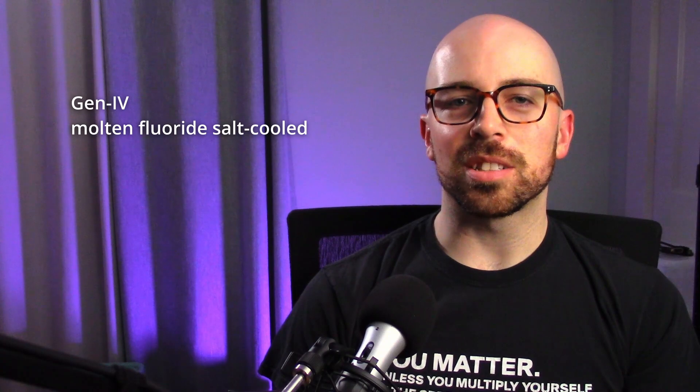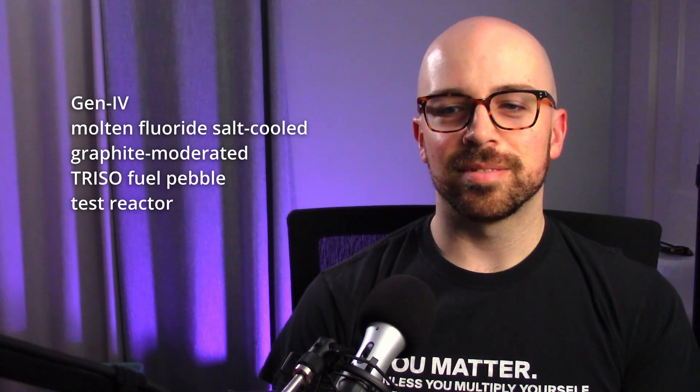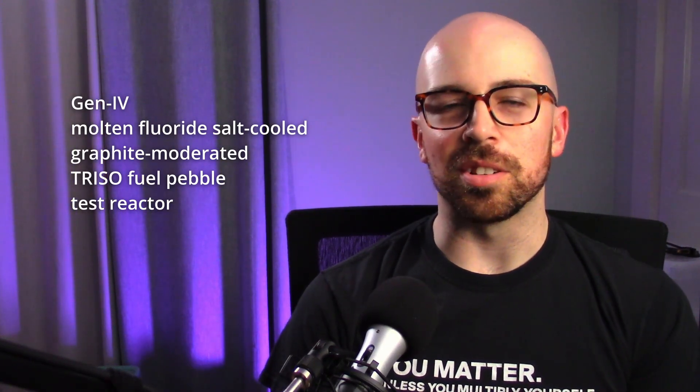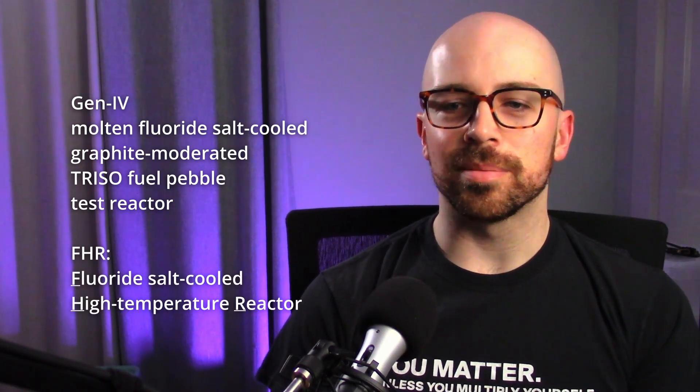This is the first Generation 4 reactor to be approved for construction in the United States. It's their Generation 4 molten fluoride salt cooled, graphite moderated, TRISO fuel pebble test reactor. Nuclear loves their three-letter abbreviations, so this is also known as the FHR, or fluoride salt cooled high temperature reactor. This is not a commercial reactor that will generate power for people — it's the first step in getting to that point.